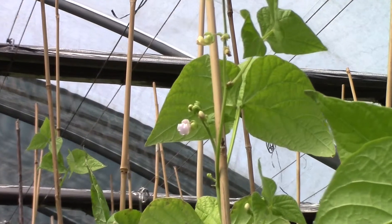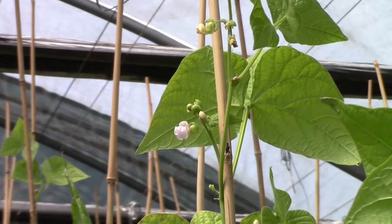They developed haricot bean lines in the 1970s and 1980s specifically for UK growing conditions. We eat a huge amount of dry beans in the UK and we rely on them as part of our five-a-day nutrition, but we don't grow any in this country at the moment so we're entirely dependent on imports of this staple food crop.